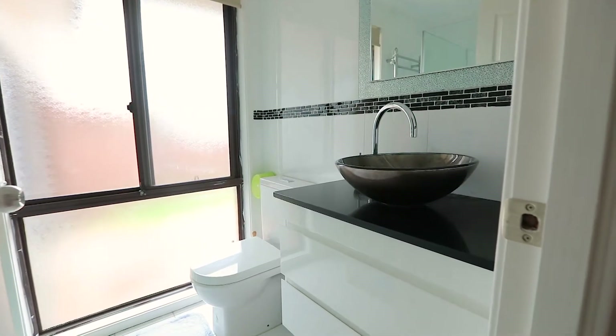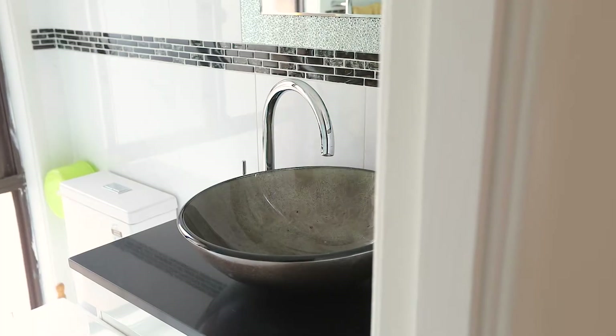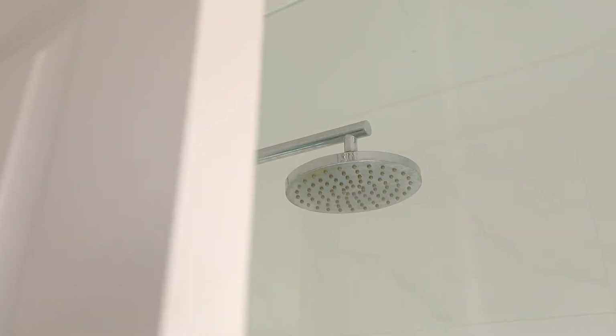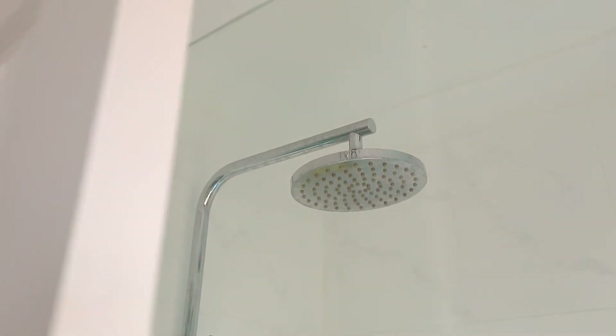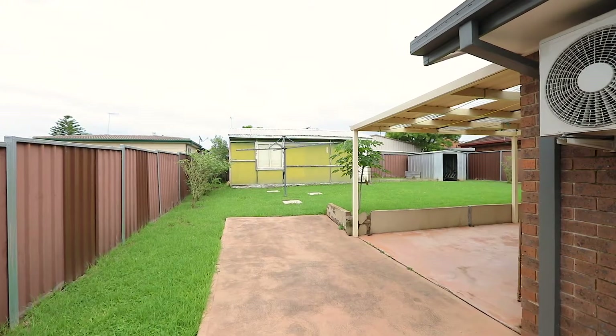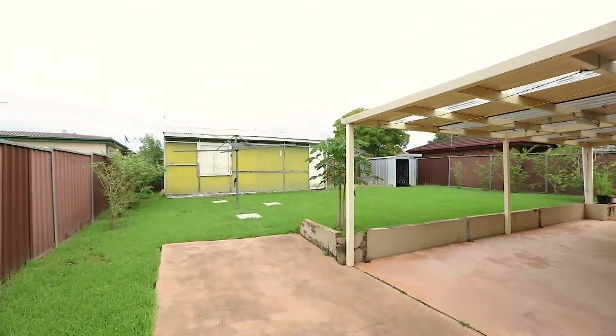A newly renovated modern bathroom with a great sized shower and combined toilet, including a security alarm system. Video surveillance with full camera access and hard drive. Second toilet off the internal laundry.